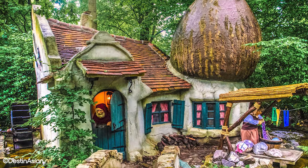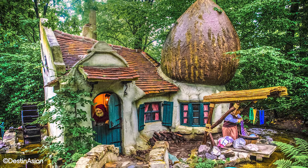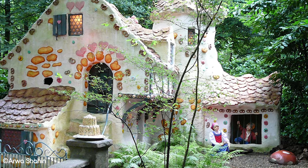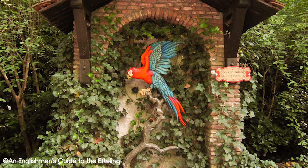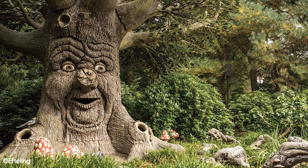A trail through the forest brings you past 30 locations, all from different European fairy tales and fables, with many different interactive and sensual experiences. Some highlights are Hansel and Gretel's gingerbread house that really smells like vanilla, and the talking parrot who repeats what you say. You could really spend a full day in this area experiencing new things, and all of it is hidden within the dense forest.